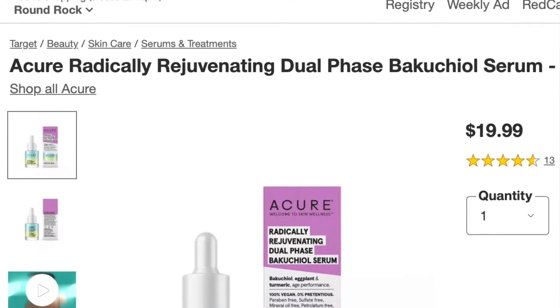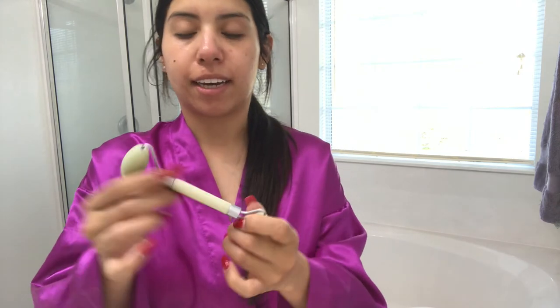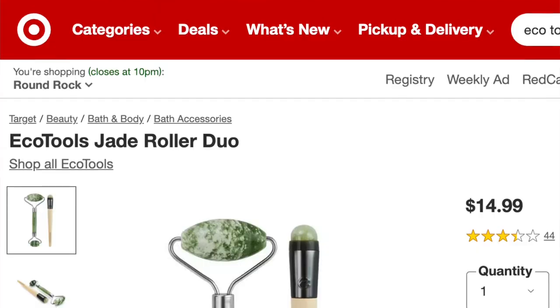After using the cleansing water, I like to use this serum — it's also by Acure. I found it on sale at Target and it's called Radically Rejuvenating Dual Phase Bakuchiol Serum — I'm probably butchering that. It's Bakuchiol, eggplant and turmeric age performance. I just really like having a little serum. Then I have this jade stone from EcoTools, and oh my God, it feels so good. I don't know if you could tell in my last scar update video, but my skin was really red around here, and it's definitely gone down. I'm not saying it's all because of the jade stone, but it really does feel really good and cooling.